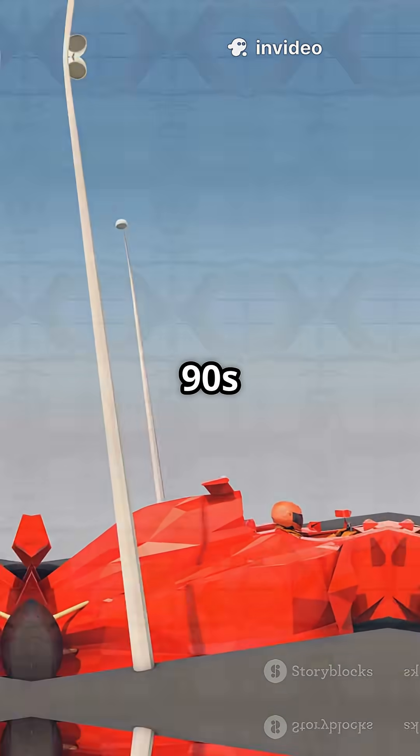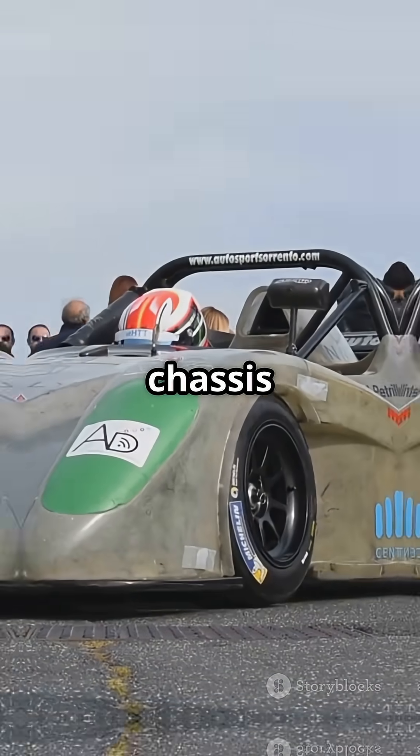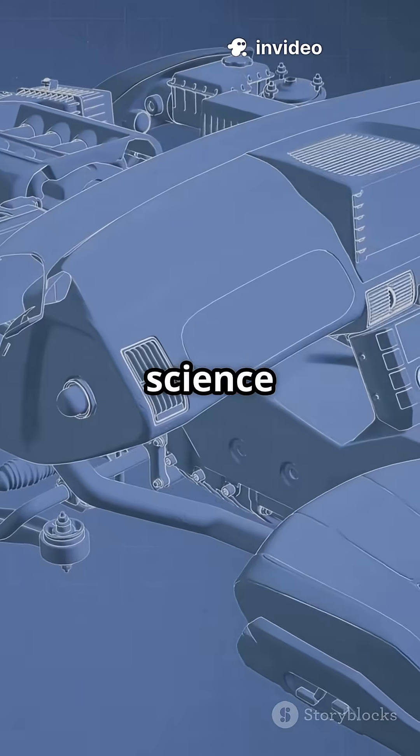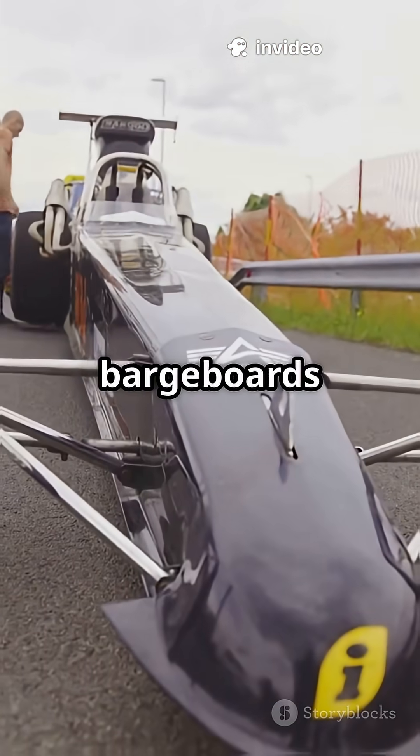Fast forward to the 90s — say hello to carbon fiber and ultra-sleek chassis, stronger, lighter, and a game-changer for speed. The 2000s dialed up the science: think sculpted wings and wild barge boards.